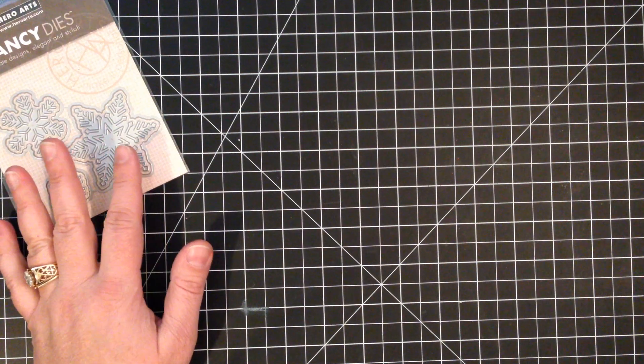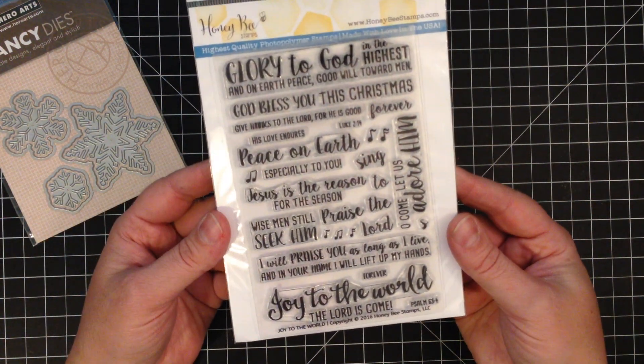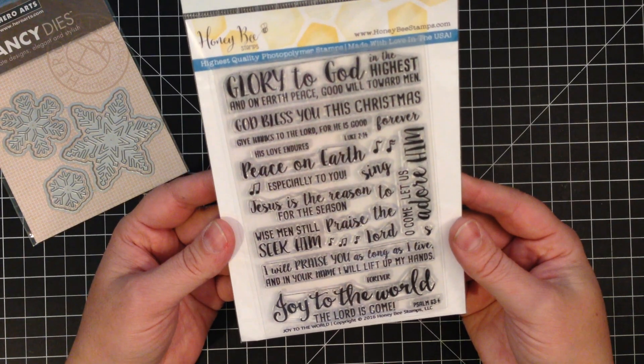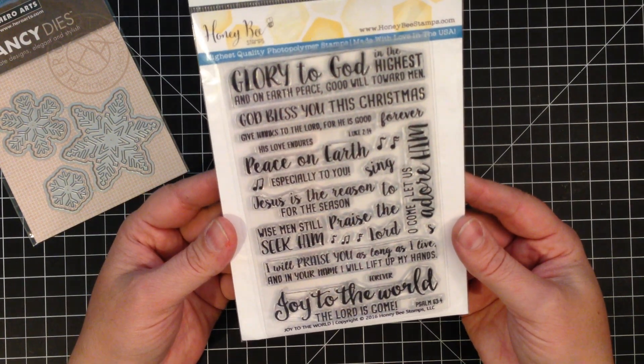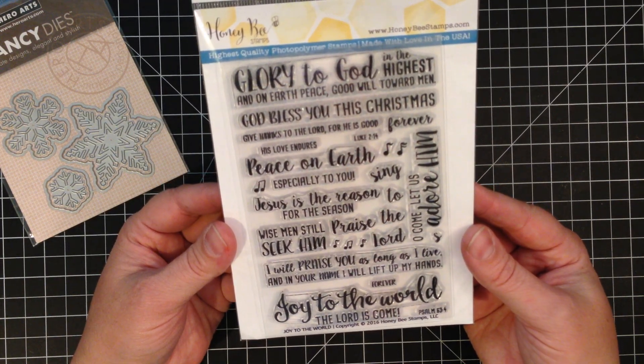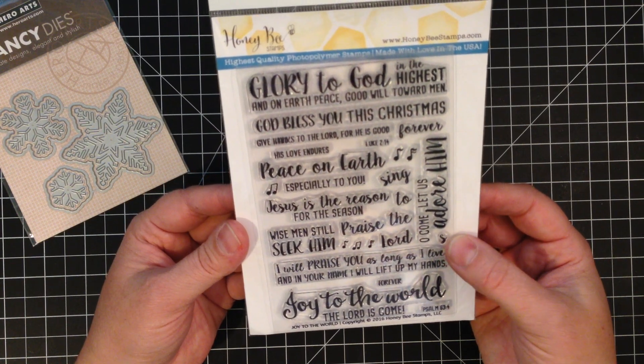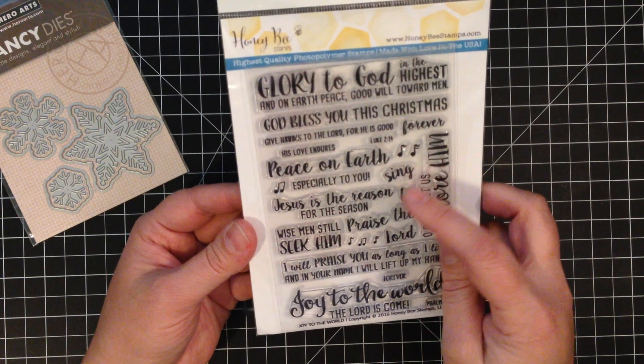I also got the Honey Bee Joy to the World stamp set. This has some really pretty sentiments and most of them are religious sentiments — I guess not all of them, like Peace on Earth.